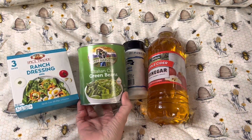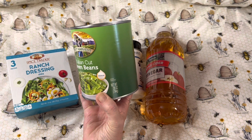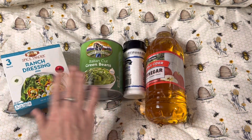The next thing that I picked up is a can of their Italian cut green beans. This is a 28 ounce can, so it's very large. I like this with our ham, so I grabbed a can of that.